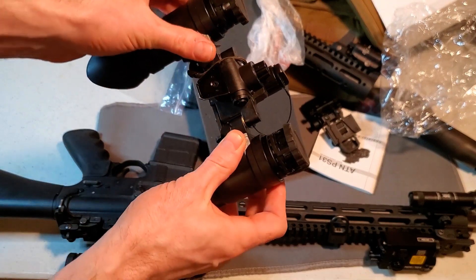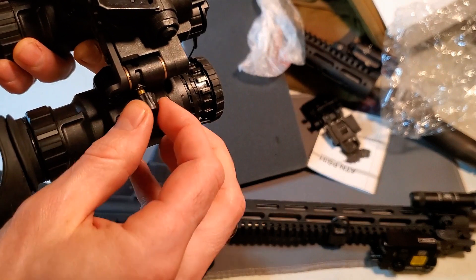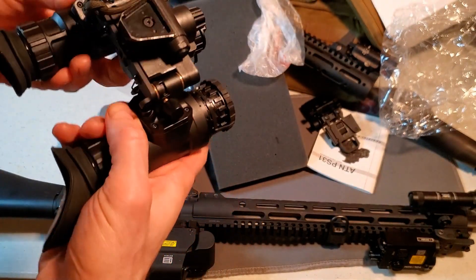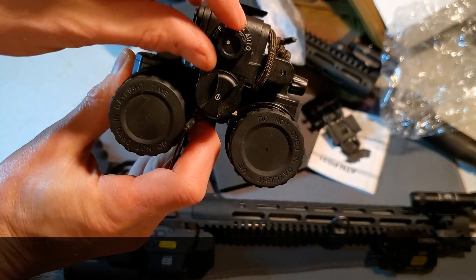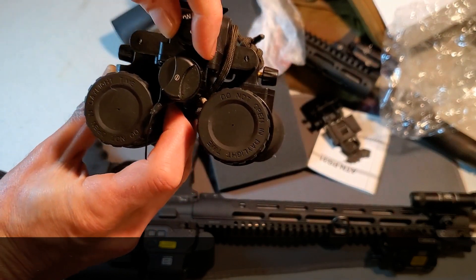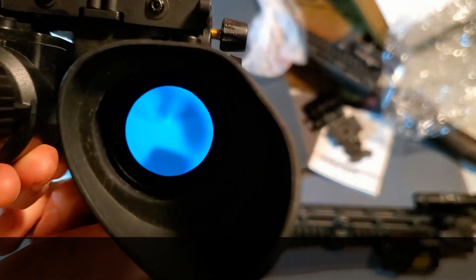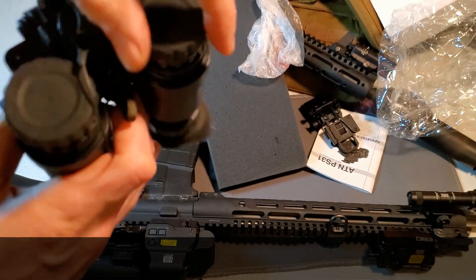The PS31 is offered in a Gen 2 green phosphor coming in at around $4,300 MSRP and $3,900 street price. I have not personally looked through these, but it could represent a strong value and an affordable way to get into a budget set of dual tubes. At $3,900 for a dual tube — splitting that in half, you'd be just under $2,000 per eyepiece — you're very much in the range of budget tubes. But if you're looking for a really affordable way to get into dual tubes, that might be something to try.